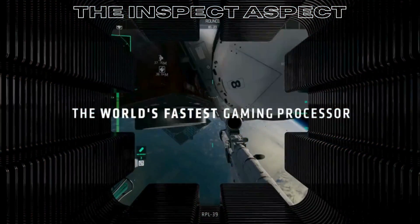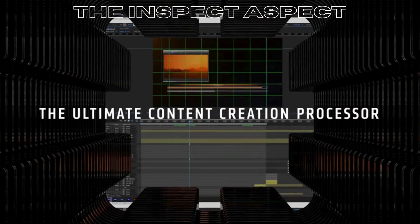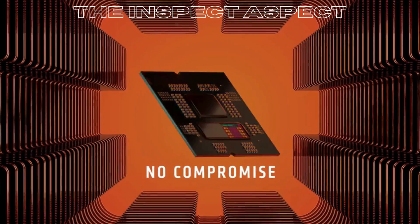Are you looking for a powerful and efficient desktop processor to take your computing experience to the next level? Stay tuned as we dive into the pros and cons of the AMD Ryzen 7 7800X3D 8-core, 16-thread desktop processor.